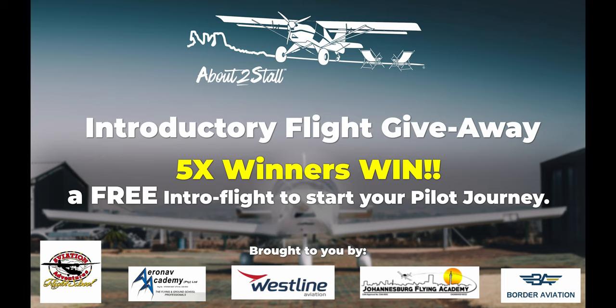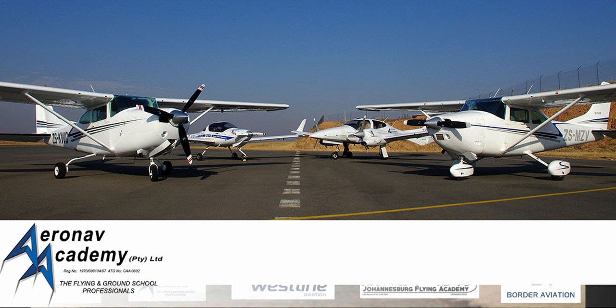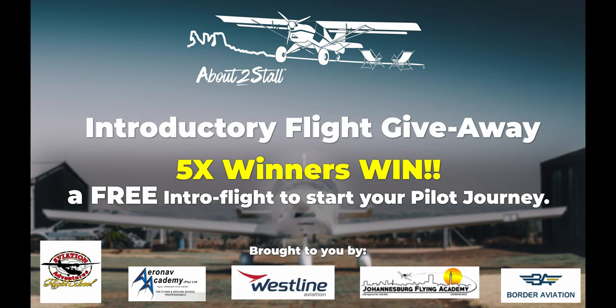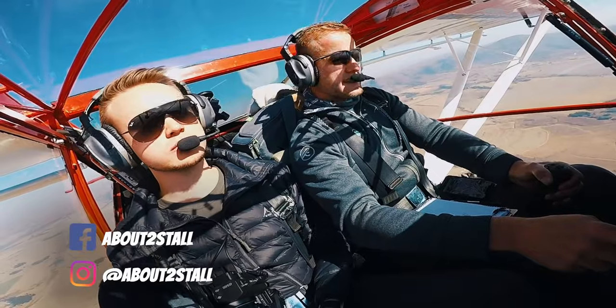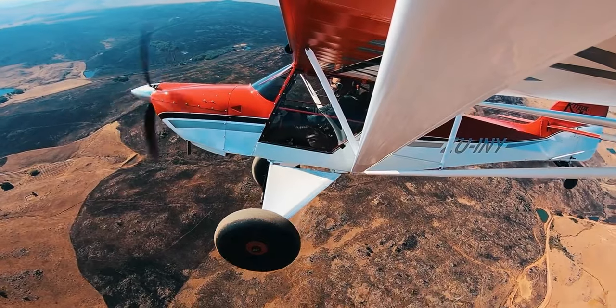Hey aviators and future aviators! In this video I'm going to take you through step two of doing a pilot's license: the aviation medical — what it's about and what to expect. Remember about the intro flight giveaway, and thanks to Aeronav Academy at Lanseria we now have five lucky winners, so check out the link in the description. We are about to stall, and this is our adventures in and around South Africa.